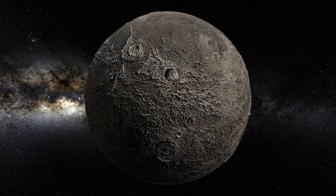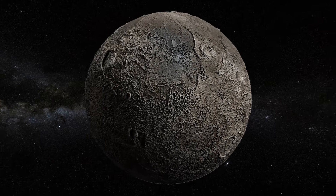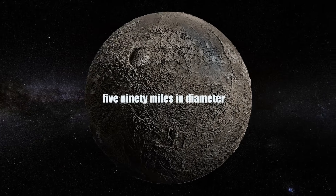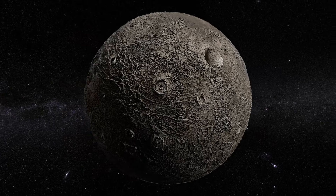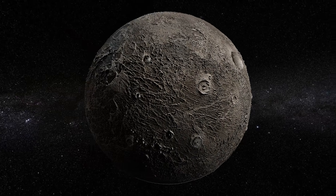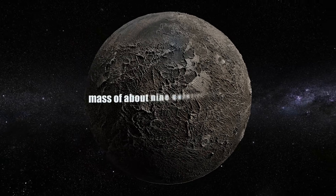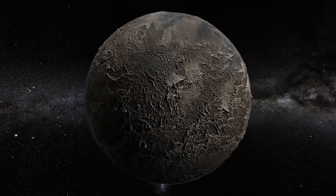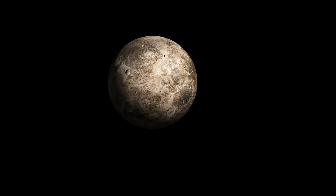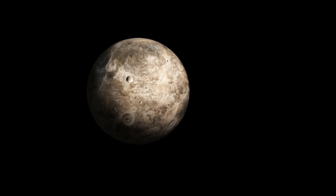One of the striking features of Ceres is its colossal size compared to other objects in the belt. At 590 miles in diameter, it is the largest object in the asteroid belt and roughly the same size as the state of Texas. Ceres is also much denser than most asteroids, with a mass of about nine quintillion tons — about a third of the entire asteroid belt's mass. Ceres is not a solid rocky planet like Earth or Mars, despite its size and density.